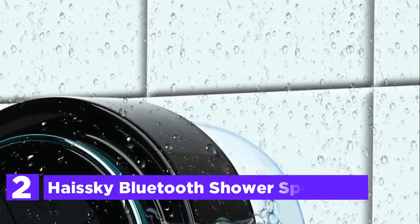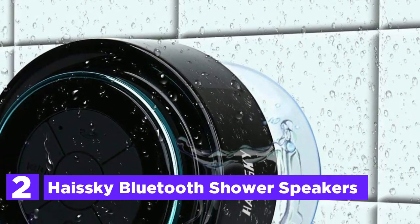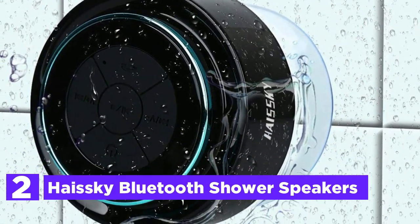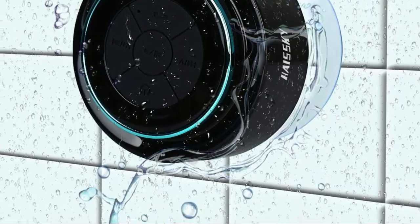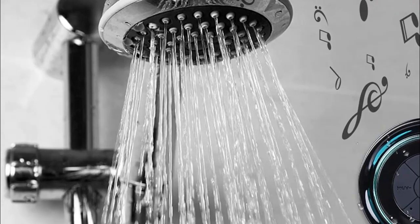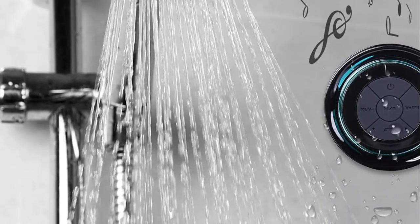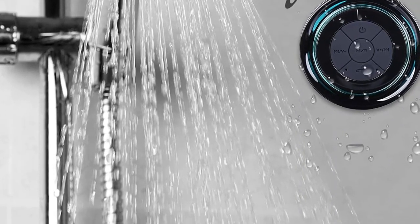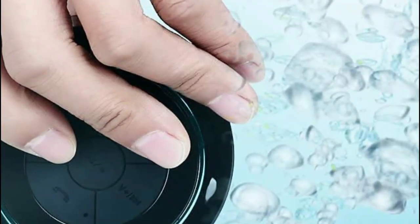Number 2 in our list, the Haisky Bluetooth Shower Speaker. The Haisky Shower Speaker is a highly versatile device that boasts an impressive IPX7 certification. It goes beyond mere water resistance, allowing you to fully submerge it in water up to 3 feet deep, making it perfect for enjoying your favorite music even in wet environments. You can conveniently answer incoming calls without risking damage to your mobile device, thanks to its shockproof and dustproof design. The speaker effortlessly pairs with your smartphone, tablet, computer, and more via Bluetooth 4.0, connecting in under 6 seconds, and it even doubles as a speakerphone, ensuring you never miss an important call.